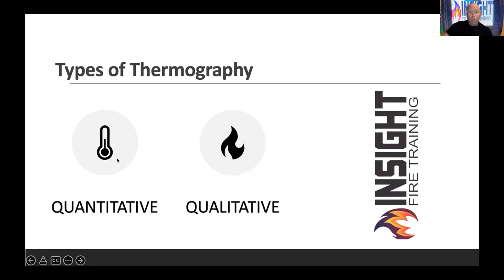When we talk about thermography, there are two types. Quantitative — like checking your kid's temperature, it's got to be close because at 99 degrees they don't go to school, at 98.6 they can. Whereas qualitative is what we have. Qualitative means we're looking for what's wrong — anomalies, problems, defects. We're not looking at exact measurements.